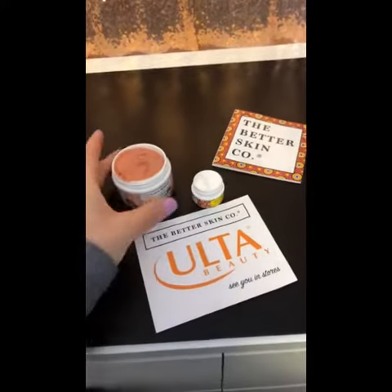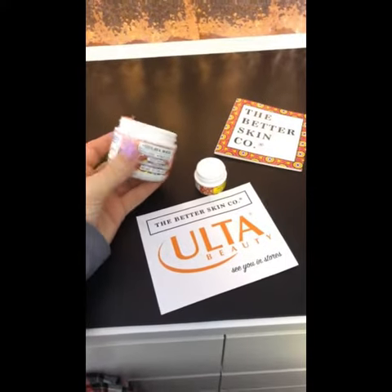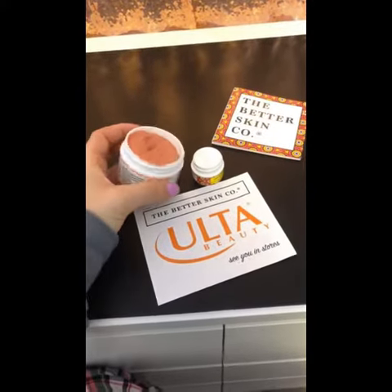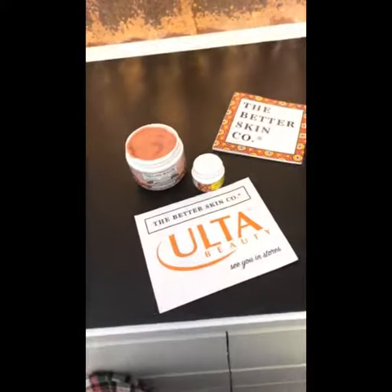I'm going to go ahead and test this out. I'm going to use it as a cleanser and exfoliant, and then I will post it on the page and let you guys know my thoughts.